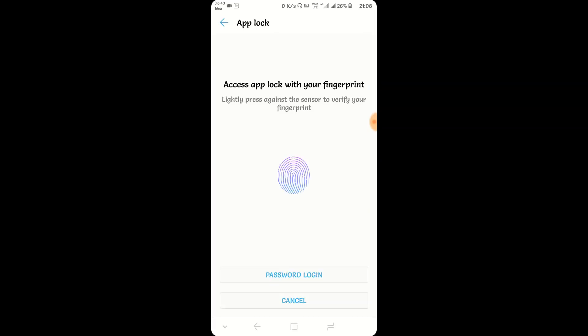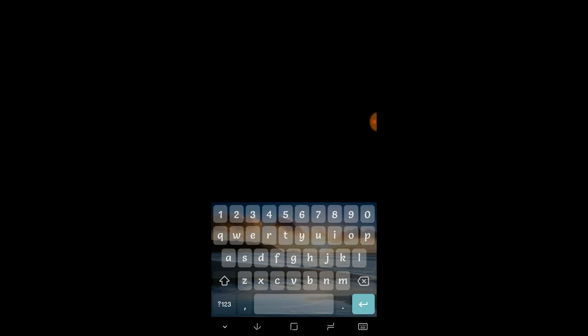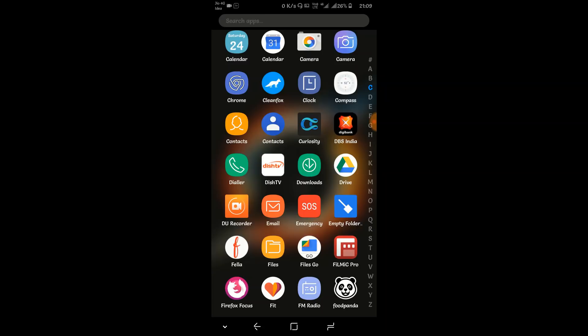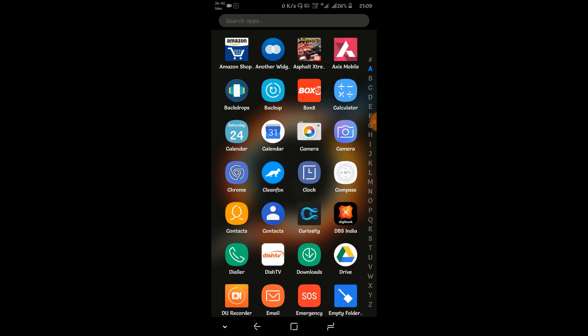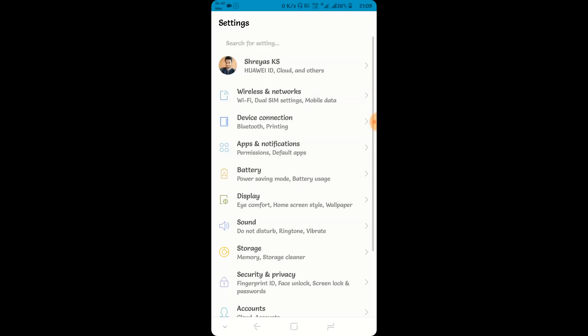A few of you had asked about File Safe — Huawei's private space feature. Once you enable it, it will ask for a password and some security questions. After setting these up, you can hide photos or videos from your internal storage so that no one has access to them until they enter your password. There is no need for external apps like app lockers to hide your files.